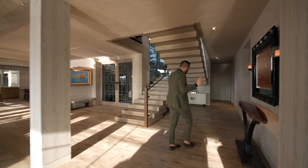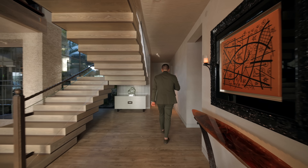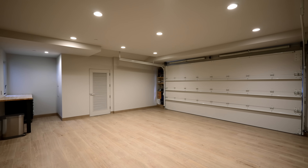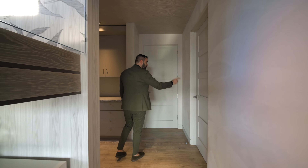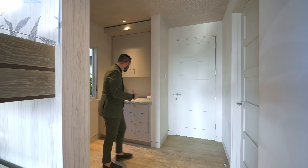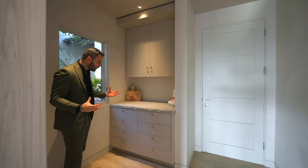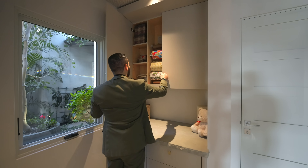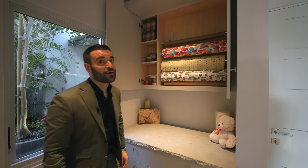Before talking about the staircase, let's follow this hallway for a second. The door at the end opens up to one of the two-car garages. The door to my right opens up to the laundry room with its own bathroom. Over here we have a small hallway with some built-in cabinetry — this is actually the homeowner's little gift wrapping section.